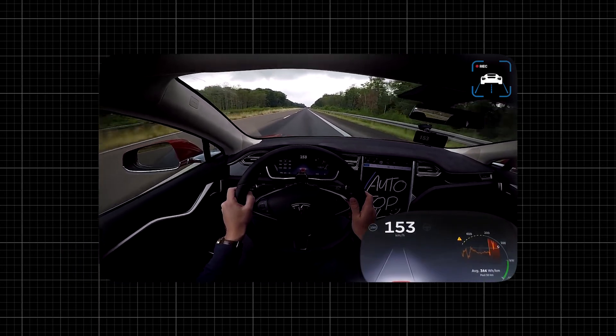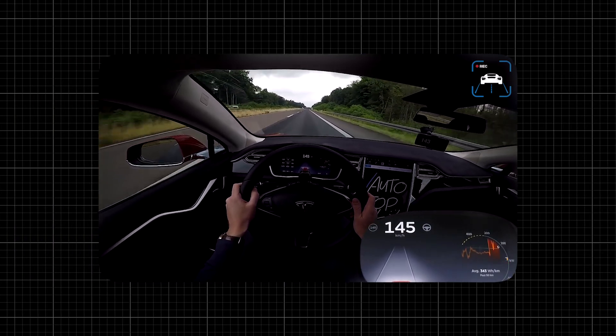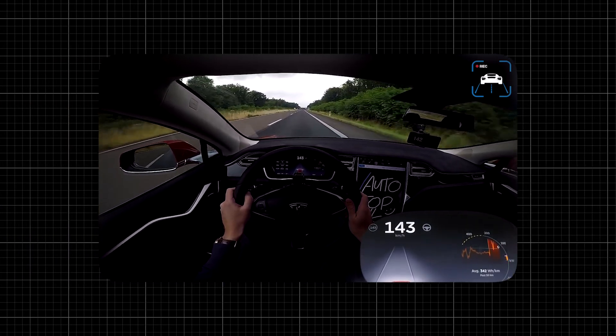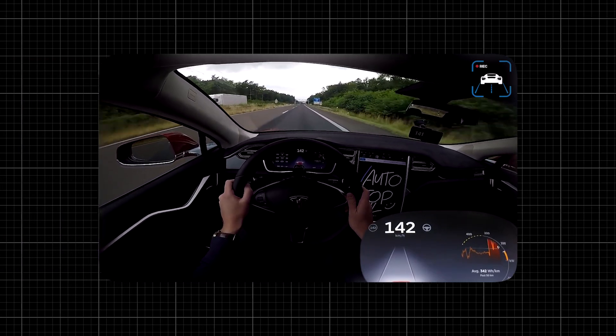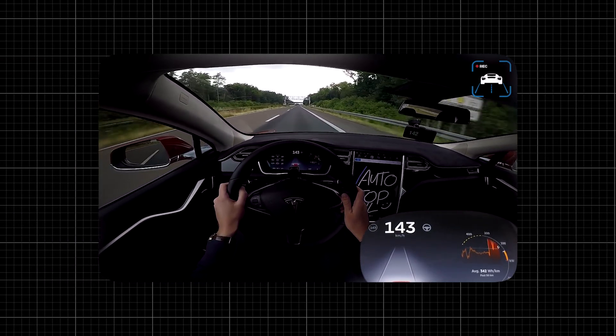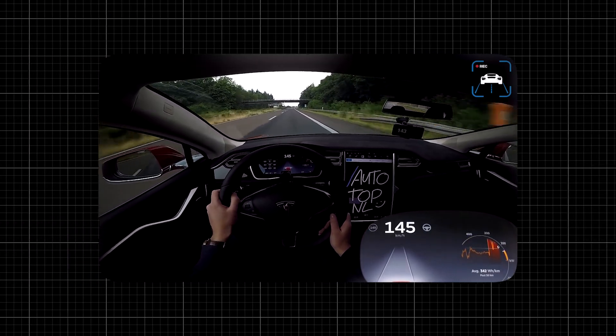Regenerative braking is also a massive game changer. It not only enhances the driving experience by providing smooth deceleration, but also recaptures that energy, feeding it back into the battery. This means more range and less wear on your brakes — it's like getting a little bit of recharge every time you slow down.